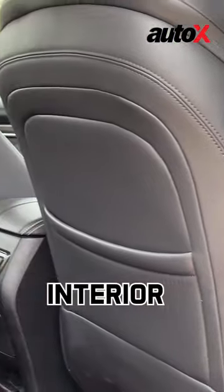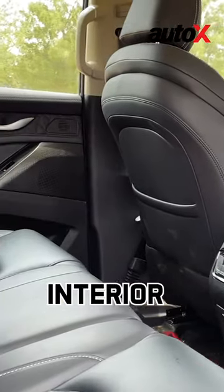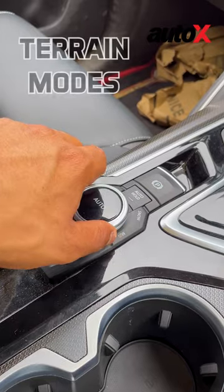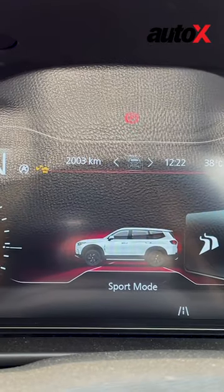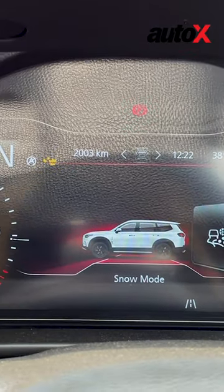You get an all-black interior with some carbon-fibre trim as well. You get 7 terrain modes with intelligent 4x4, and the modes include eco, auto, sports, rock, mud, sand and snow.